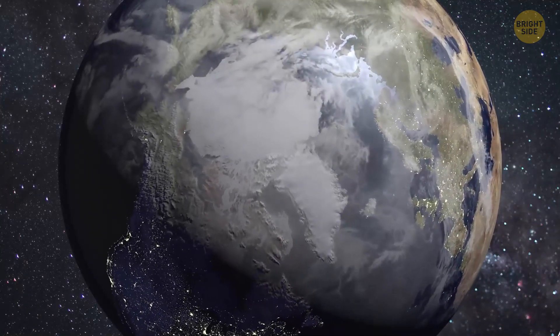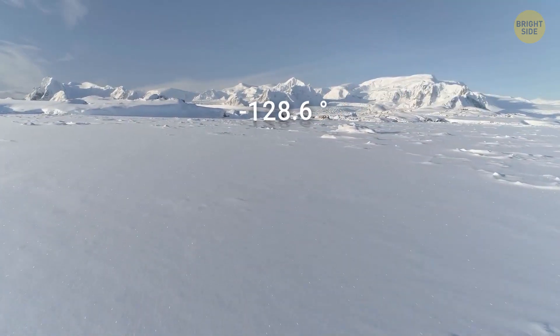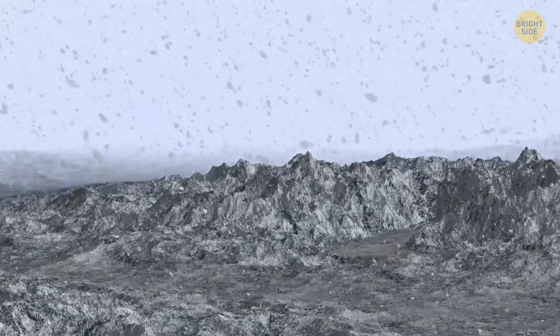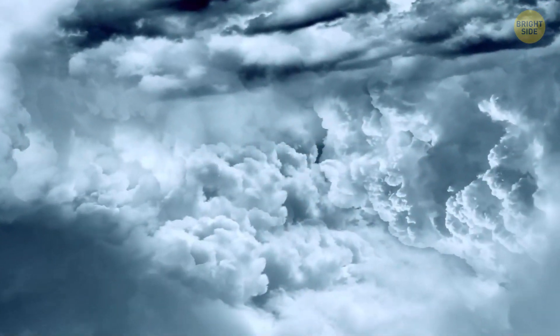The desert conditions around the South Pole are much like those on Mars. The lowest temperature ever recorded here was almost minus 129 degrees Fahrenheit. You can find more meteorites here than anywhere else on Earth. Plus, there isn't any sunlight here for six months every year, just like in space all the time.